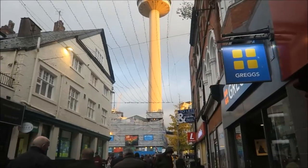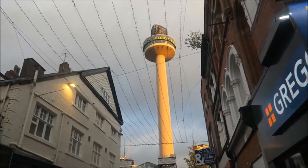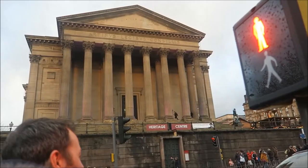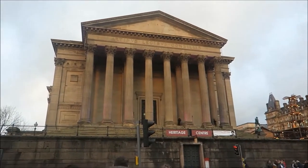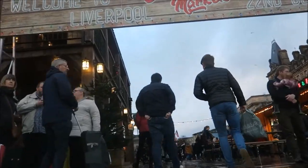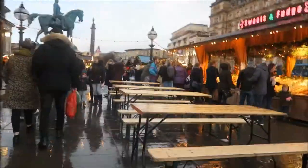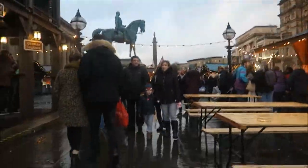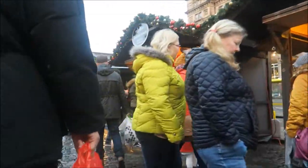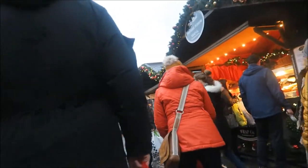This big tower here is the radio tower — you can go up to the top of that and see the whole city, which I've done in the past but didn't do this time. Welcome to Liverpool Christmas Market! We went for a little wander around, got some little waffle thingies — they were really nice. It smelled of mulled wine and pork, but I'm a vegetarian so...